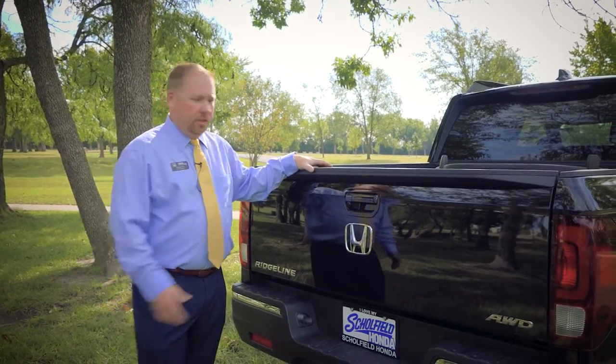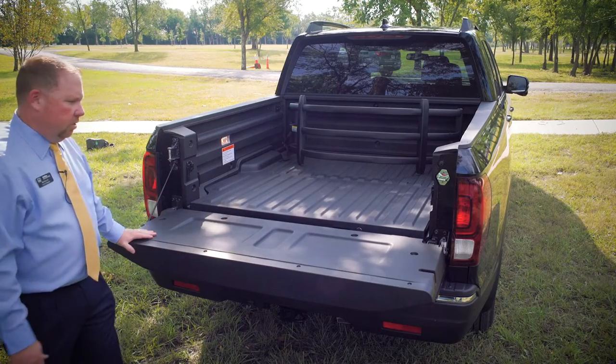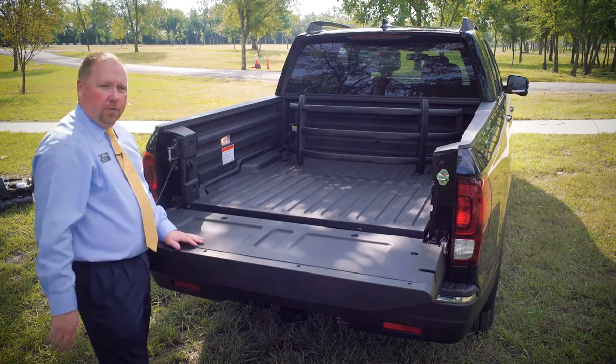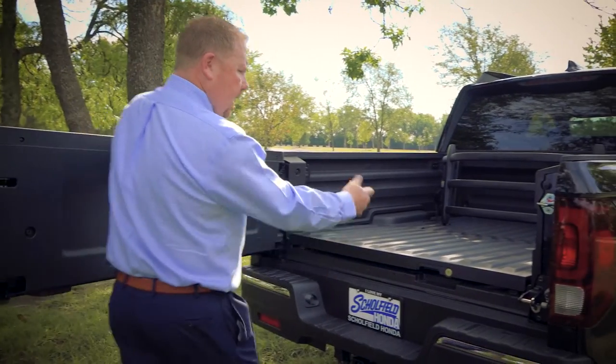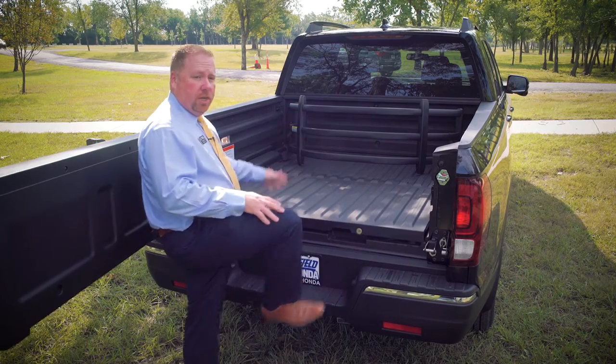This tailgate is really different than the other trucks in the market. You can traditionally use it like a regular tailgate — it's got the seating platforms here, and actually a little area there if you wanted to put your drink. The other nice function about this tailgate is you can open it like this, allowing for easy access into the back of the vehicle, making it a step where you can just step right into it.